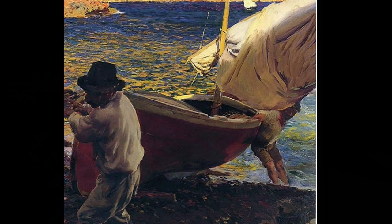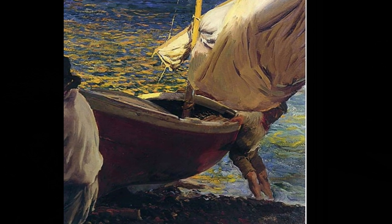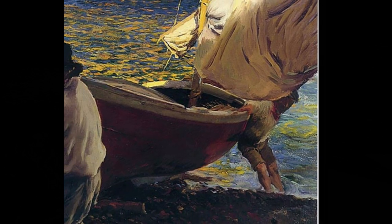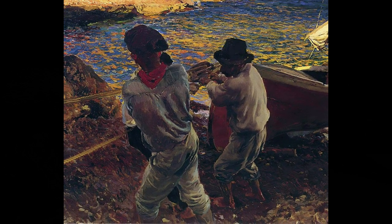In the foreground of the picture we see two Valencians pulling their sailboat onto a small beach area, while a young man at the stern of the boat keeps it from tipping over. Their posture and physique suggest that they are exerting great effort and strength to pull the boat out of the water.